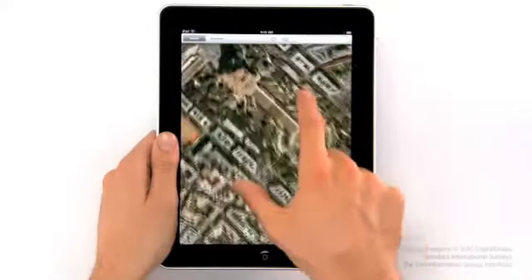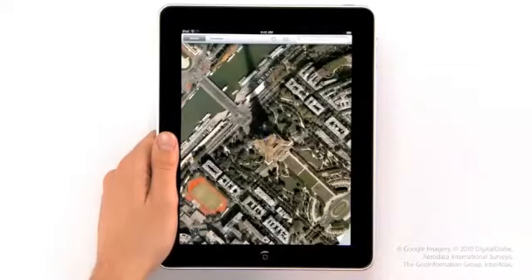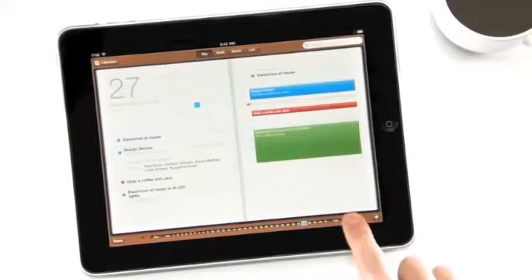We also built an incredible maps application on here — it's really fast. And we created a calendar application like nothing you've ever seen on a computer before.